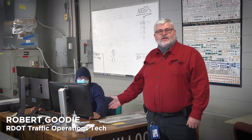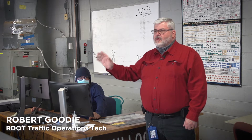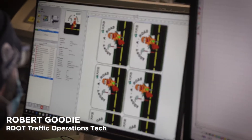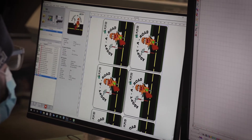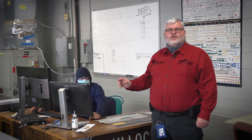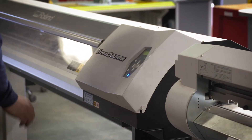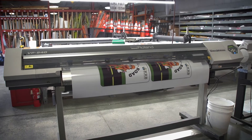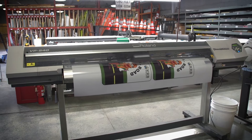This is Robert Goody, one of our shop foremen. We're here today to show you how we take a sign from the computer print and fabricate it on the tables. Robert is using software that has all the signs out of the Manual on Uniform Traffic Control Devices. We have printers behind me where we can make any standard sign, and we can also make custom signs, which we do constantly — and we'll be showing you one today.